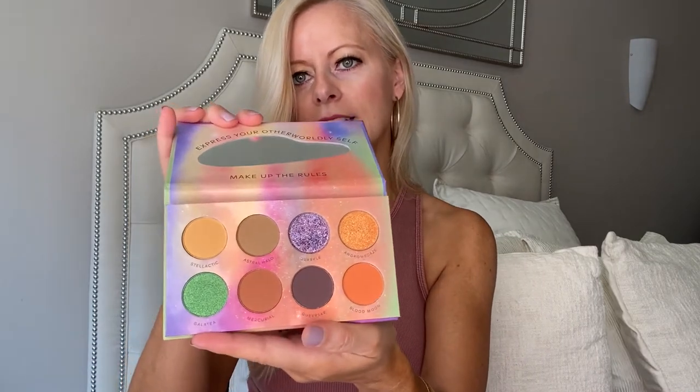Oh I love fun eyeshadow palettes. This is Otherworldly — look at these colors! Very fun. The purple and the green are definitely great for going out at night, happy hour, a fun date night. That'll be fun. I've actually tried out the gold if you want to see — the gold is really fun.